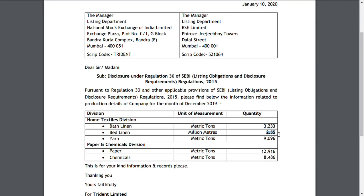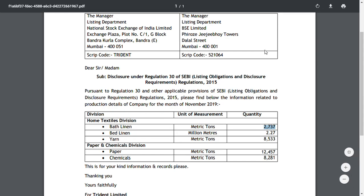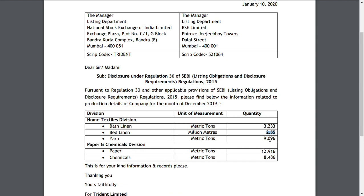For yarn, which is the fine cloth they produce, in December it was 8,533 metric tons and it has moved up to 9,096 metric tons in January. So out of three textile metrics, two are positive and one is negative. This is a very important thing to note for Trident Limited.